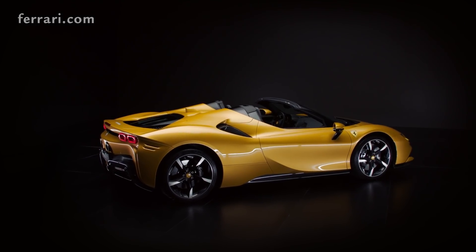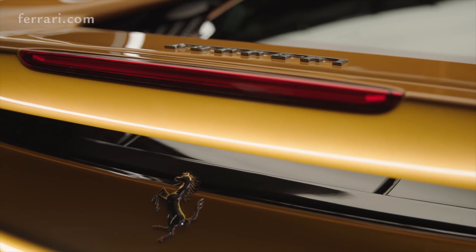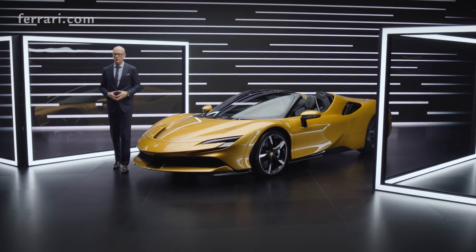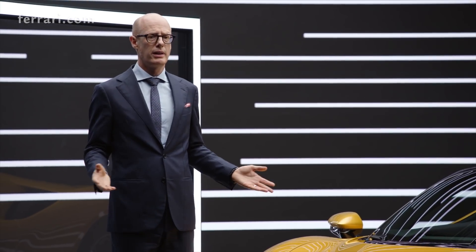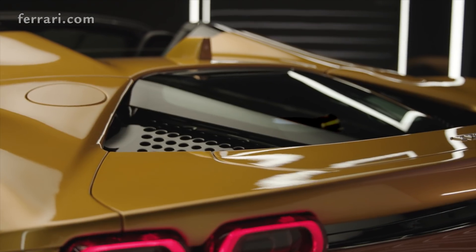And there's a stealth function. Imagine you want to test your car in the morning but you don't want to wake up the neighborhood — you can go in electric drive: 25 kilometers and up to a speed of 130 kph.